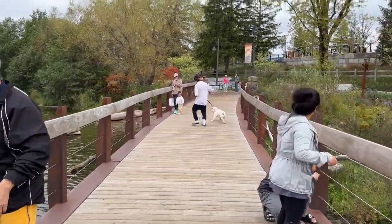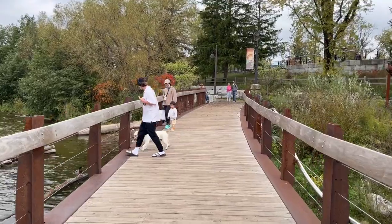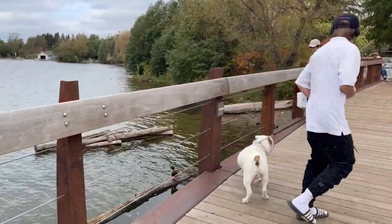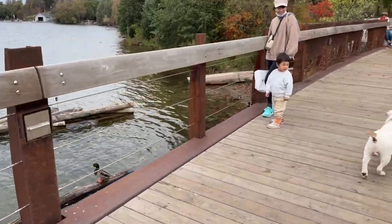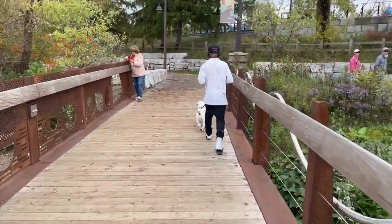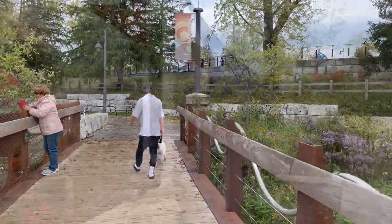The crowds weren't that bad today. We actually bumped into some relatives — it was kind of funny.